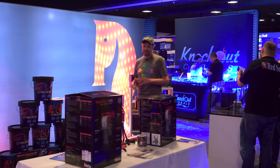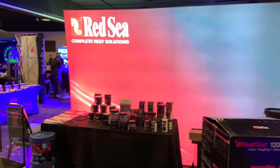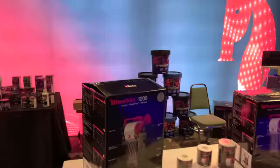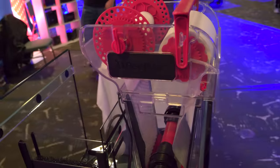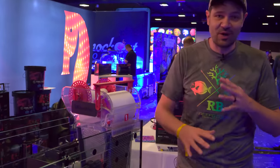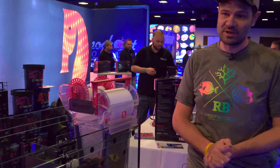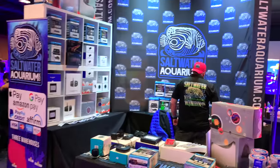We're incredibly proud to have companies like Red Sea participate in Reef Stock. By far one of the biggest attractions of the show has been the brand new Red Sea Reef-Mat. I'll confess I haven't had time to get a feel for it yet, but this unit is coming back to the studio where we're going to take it all apart, figure out how it works, and I'm sure that video will be forthcoming soon.